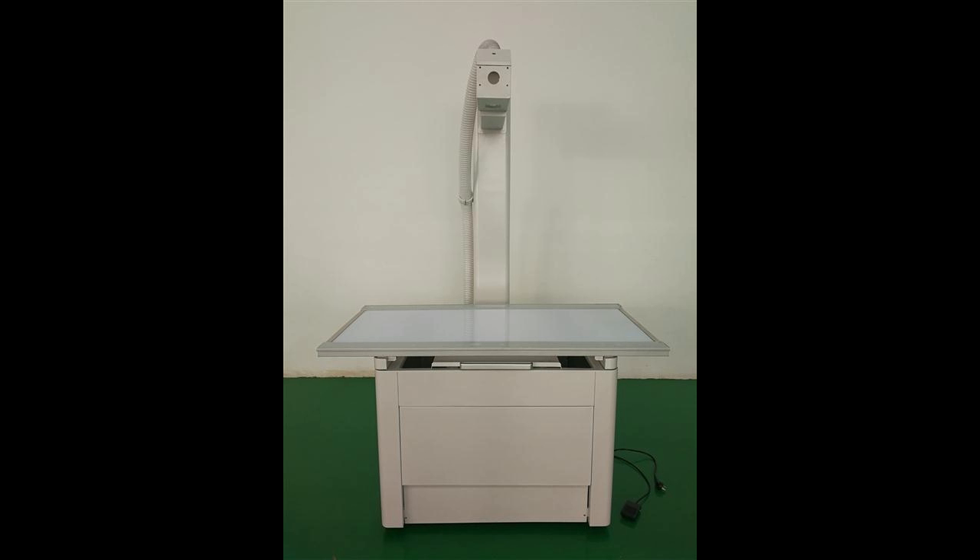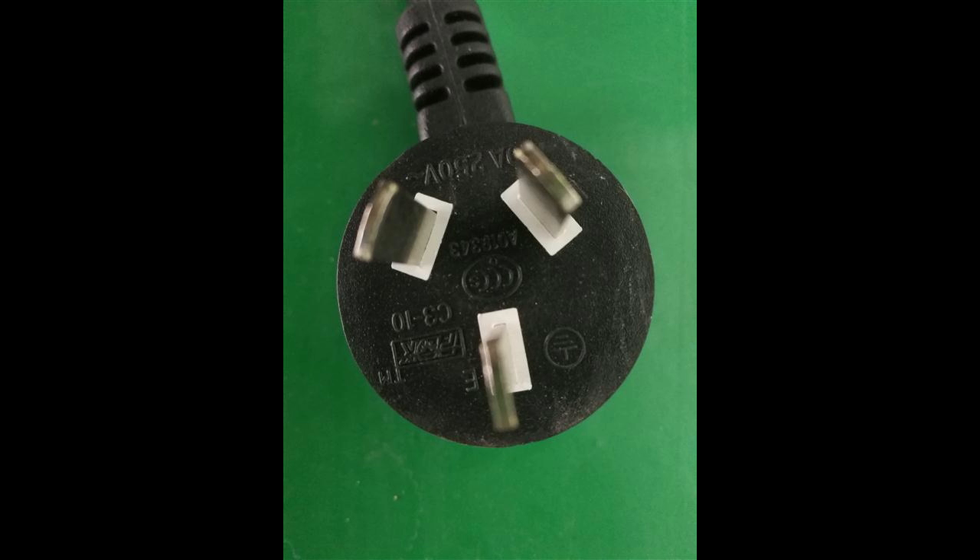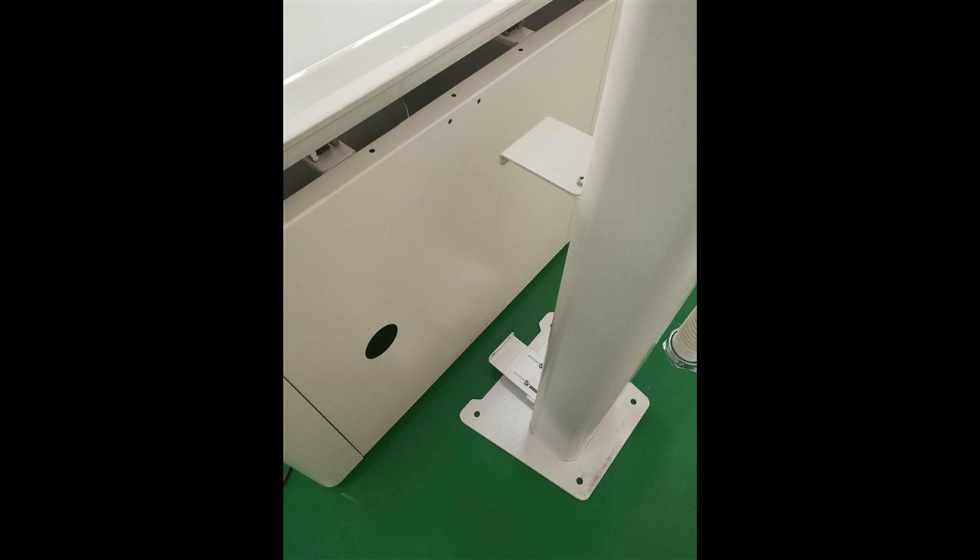The size of the table is about 1,400 mm x 720 mm. The height of the table is 830 mm. The height of the fixed column is 2,100 mm.